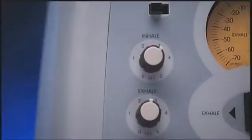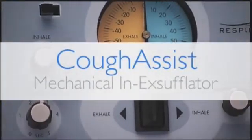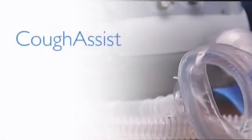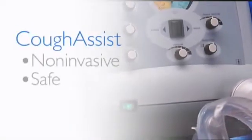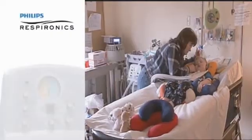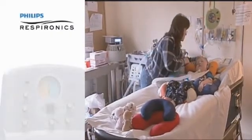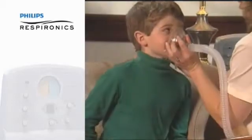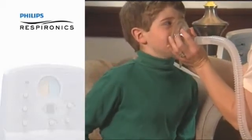An alternative is the CoughAssist Mechanical Insufflator-Exsufflator from Respironics. CoughAssist is a simple, non-invasive system that safely and effectively removes respiratory secretions. This assisted cough technique reduces the risk of respiratory complications because it helps people clear their lungs, improving breathing and offering greater comfort and quality of life.